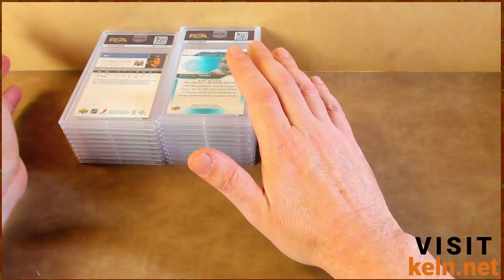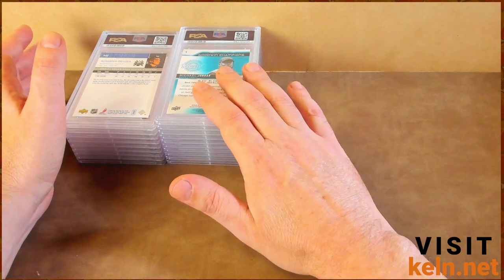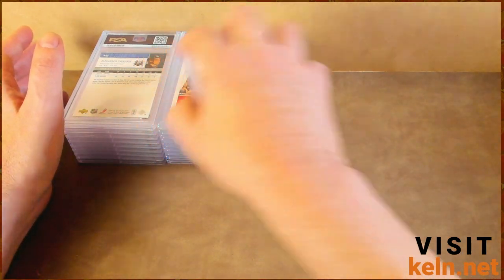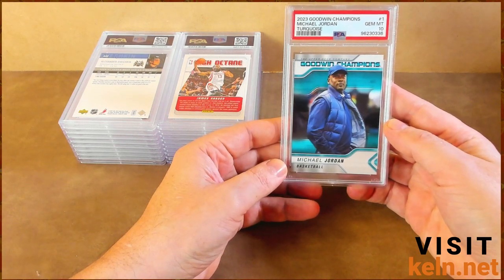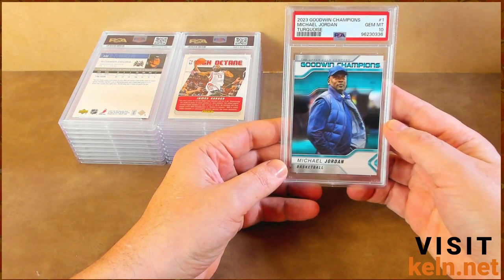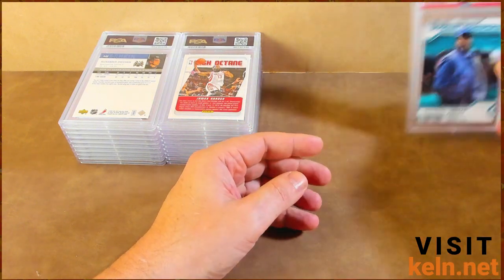The NBA NHL experience at PSA. Let's start with Jordan — Goodwin Champion. 10. Boom. So that's a good start. I always feel good about a 10 to start off. I think last time we started off with a bunch of eights.